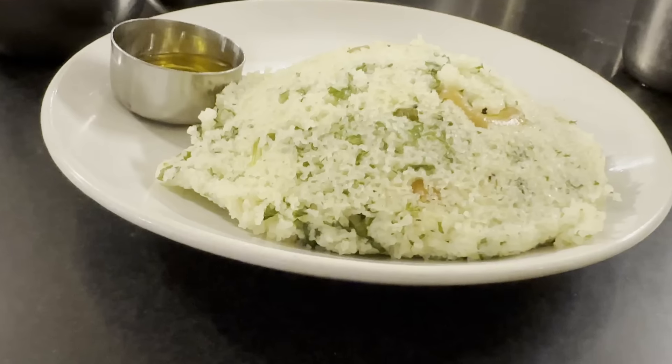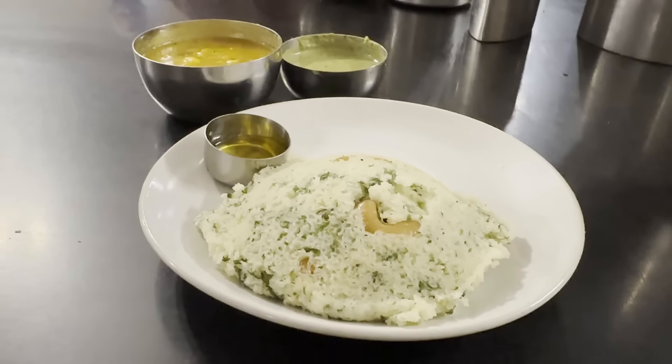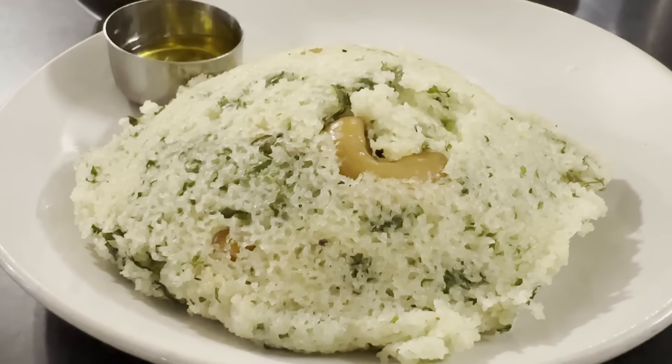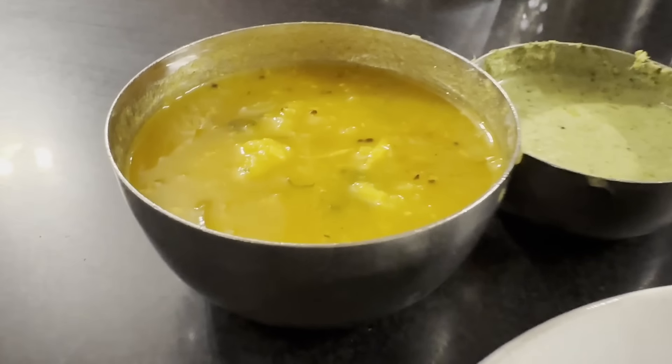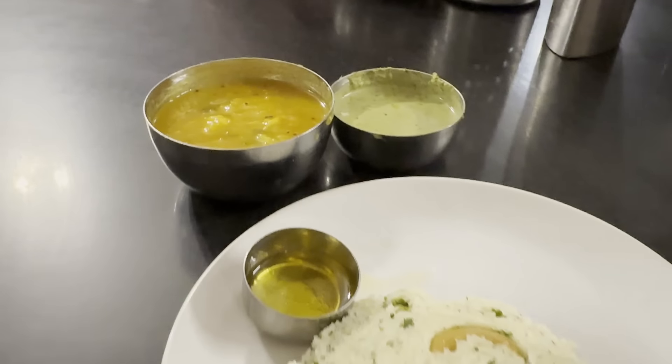I always used to wonder why they give this small bowl of ghee. But that small amount of ghee enhances the flavor and taste of this Rava Idli by several notches. It is really good. The grainy Idli combined with cashew nut and also the finely chopped coriander — it is phenomenal. The sagu is very tasty, with the right amount of spice level and also mild sweetness. The flavor of asafoetida and tamarind dominates.